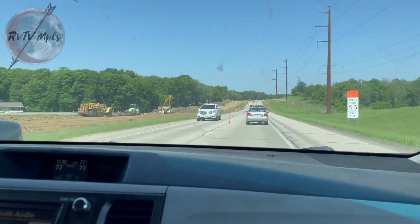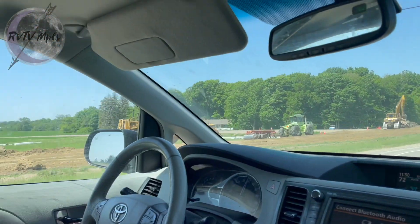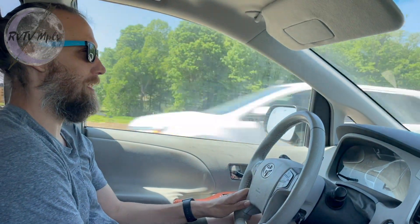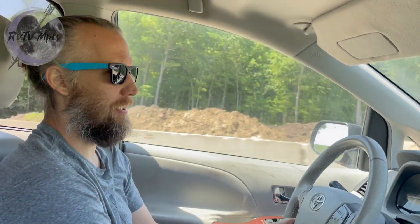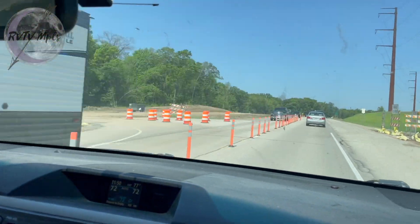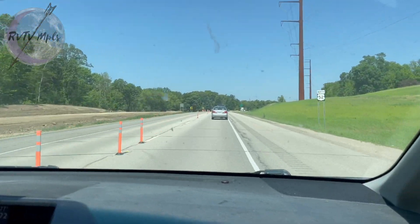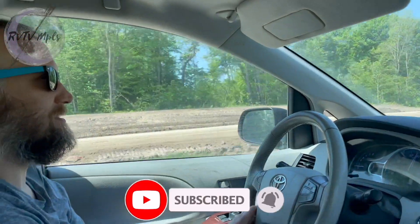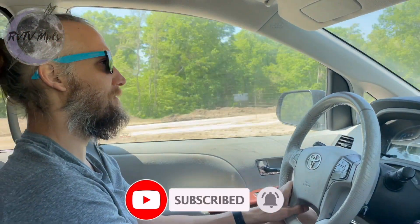Hi everybody. This is not the SUV — we're not in a Subaru right now. I had to borrow a car earlier this week so I could get some stuff done. We're actually going back to the cities right now to give it back. It's Memorial Day weekend. We're hoping that this vehicle we're picking up today will set us right. We're not buying it, we're just borrowing it for a little while.